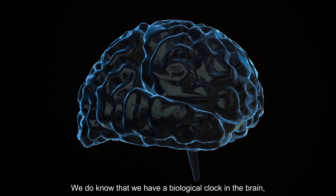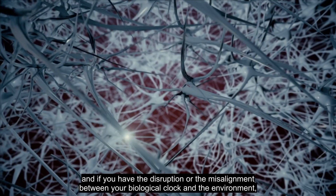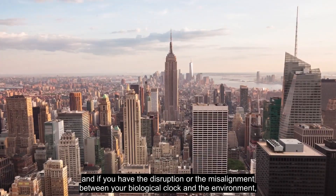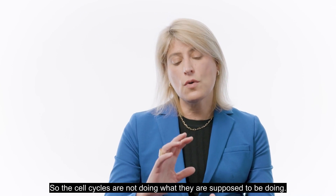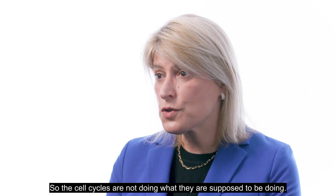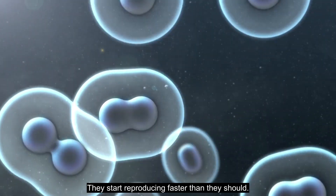We do know that we have a biological clock in the brain. And if you have the disruption or the misalignment between your biological clock and the environment, what happens is your body is simply not doing the right thing at the right time. The cell cycles are not doing what they are supposed to be doing — they start reproducing faster than they should.